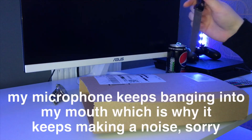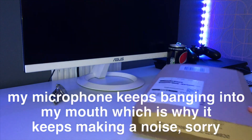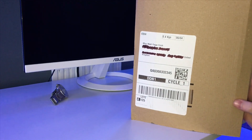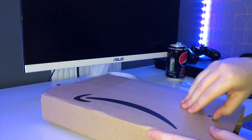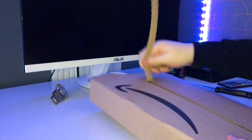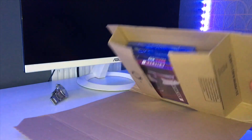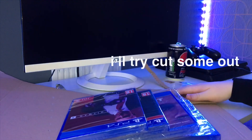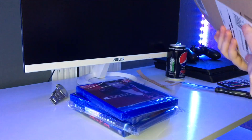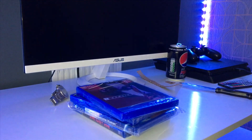Today we're unboxing a few games I got from Amazon. I've already set up and we're going to get straight into it. I did order these separately but they all came together, so I can't really complain. Everything should be sealed perfectly, so I'm just going to take a look at all of the games.